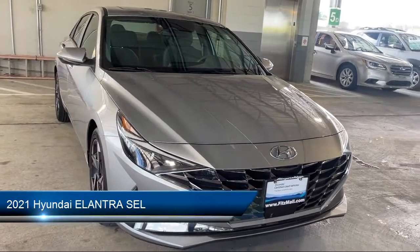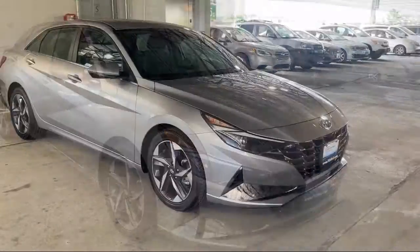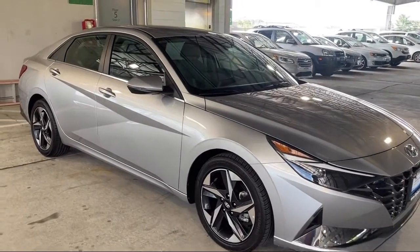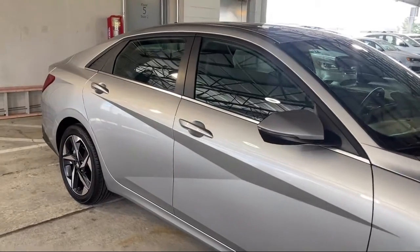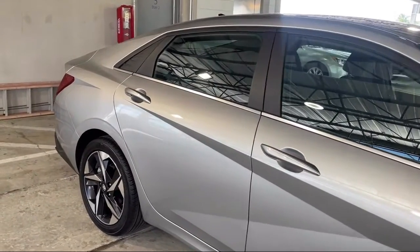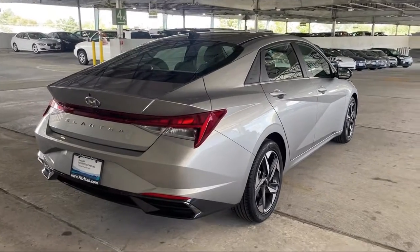It comes equipped with drive mode selector, automatic emergency braking front pedestrian, Sirius XM satellite radio, Bluetooth auxiliary audio input, multifunction remote proximity entry system, folding split rear seat, and leaning deviation sensors.